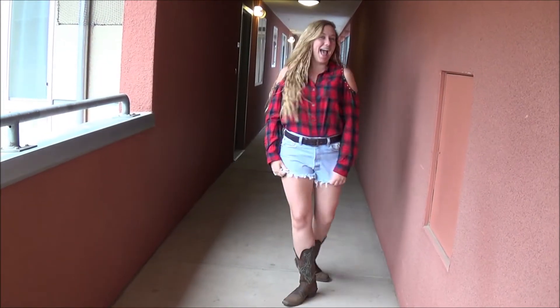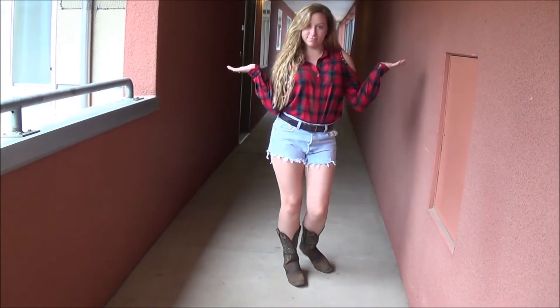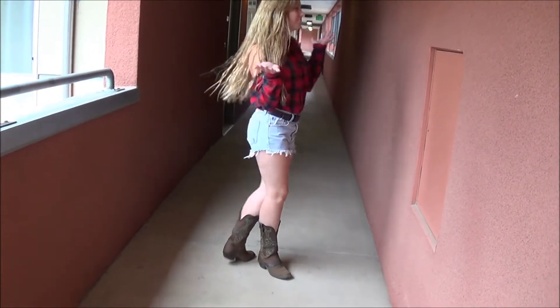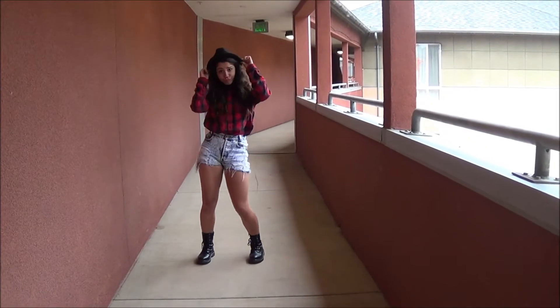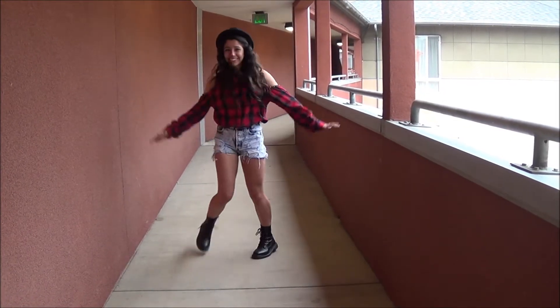So if you're feeling like a cowgirl, all you need is an old flannel and some high-waisted shorts, and you can't forget those cowboy boots. Here is my roommate Kelsey modeling them for you. With those same pieces, if you want to be a scarecrow, all you have to do is change the boots for any old boots you have.